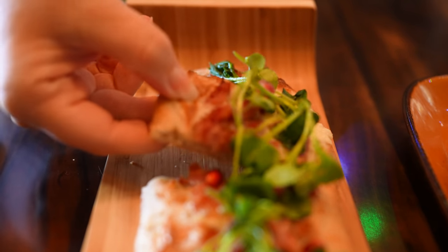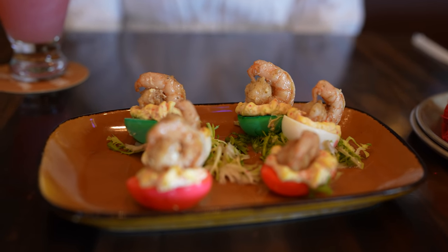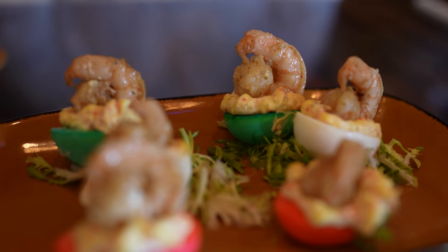The deviled eggs — I did not read thoroughly enough. I did not realize that the actual egg itself was going to be colored. They were red, white, and green, which was super cute and festive. I really liked the touch of shrimp on top — it was a nice something to make them a little different than just a traditional deviled egg. I've only ever had maybe three deviled eggs ever, and these are really good. I don't have a ton to compare them to, but they were very enjoyable.